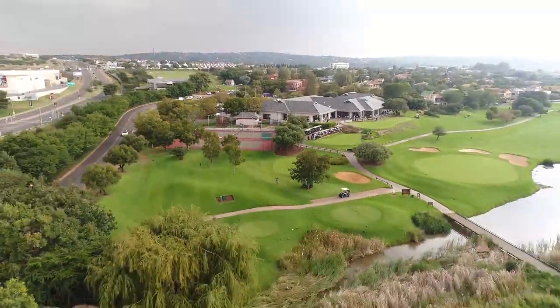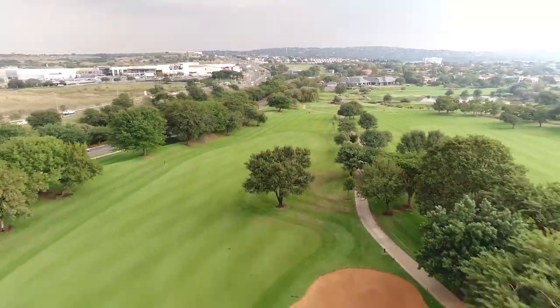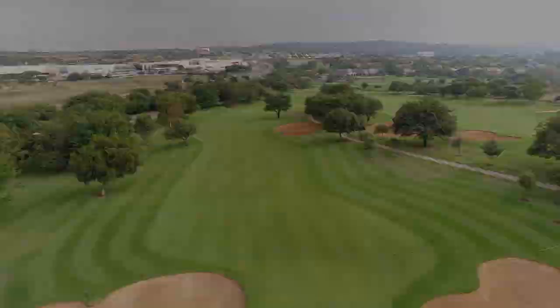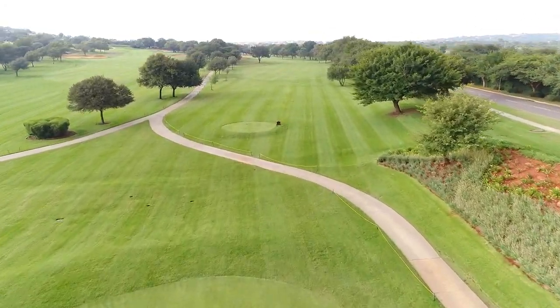Welcome to a series of 18-hole overviews at Woody Hill Country Club, starting with the first hole, stroke index 7. The first hole is a challenging hole to start your round of golf, wonderfully designed with a numerous amount of obstacles penalizing wayward shots.